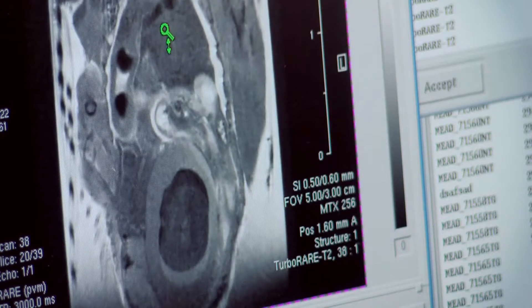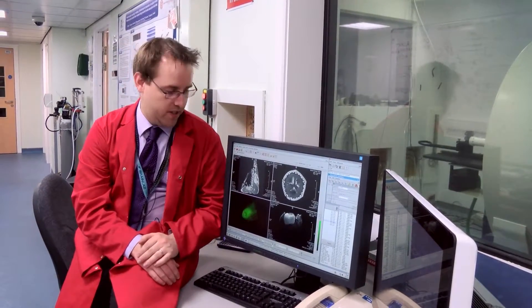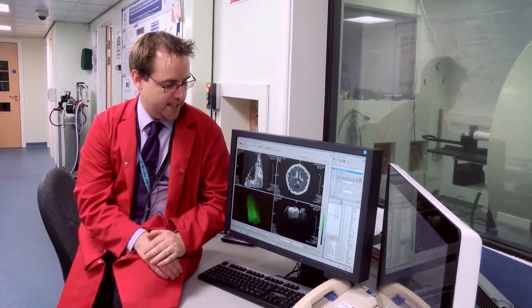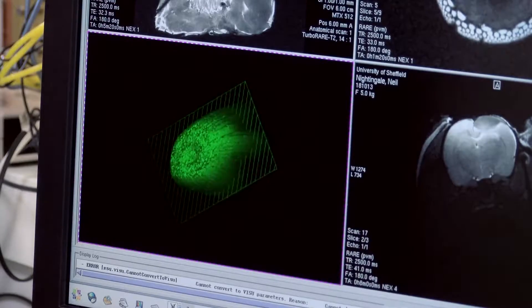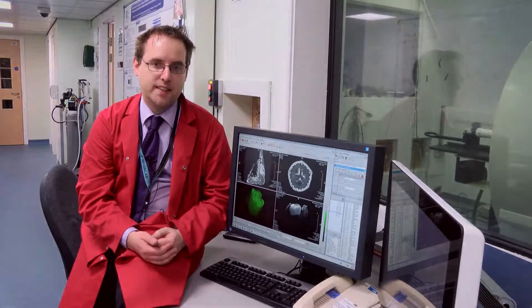As well as the traditional structural imaging that you can see on the screen here, we can do 3D reconstructions of your data set to assess the volumes or the structures. But as well as this, there's a plethora of other applications that MR is suited to.